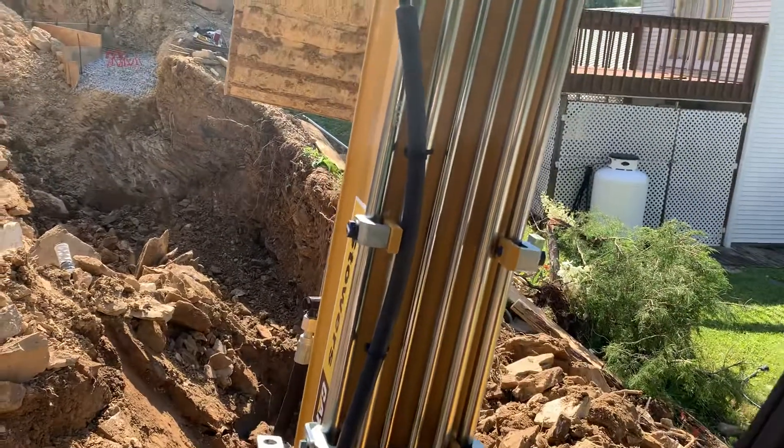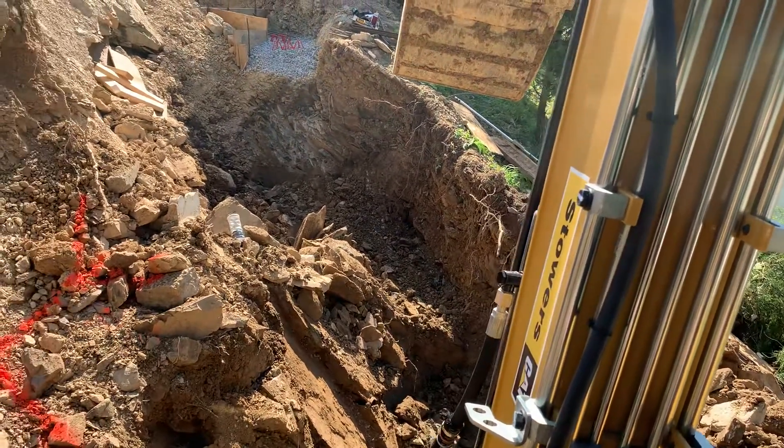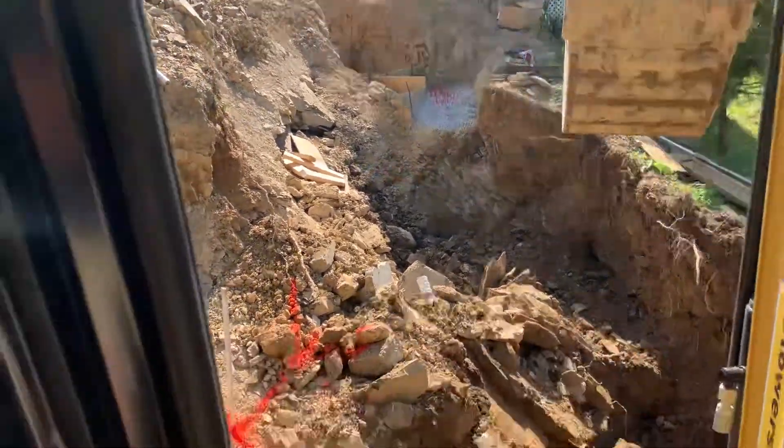We don't really have much of a lot here. There's really no room around it, so there's hardly any place to put anything. We've just got a whole lot of obstacles that we've had to deal with on this lot to build this house.